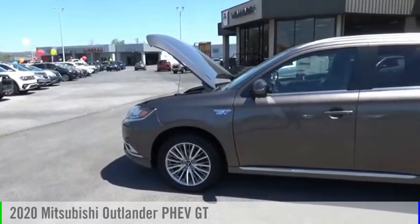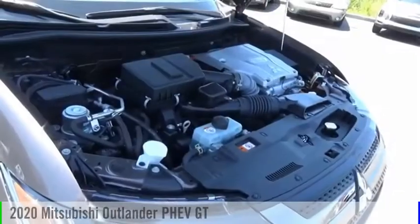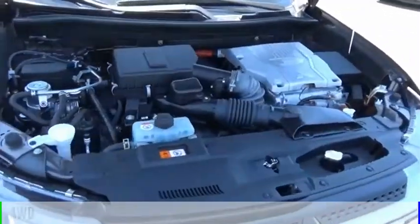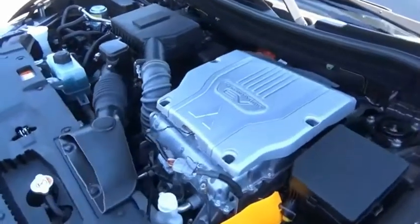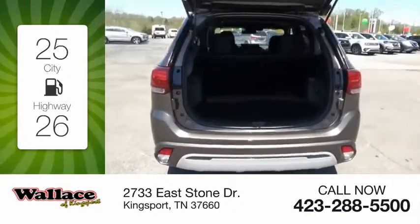We are pleased to show you the 2020 Outlander PHEV. This vehicle is powered by an all-wheel drive, four-cylinder, 2.0-liter engine. Great fuel efficiency saves you money by requiring fewer trips to the gas station.